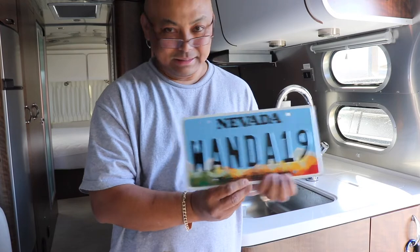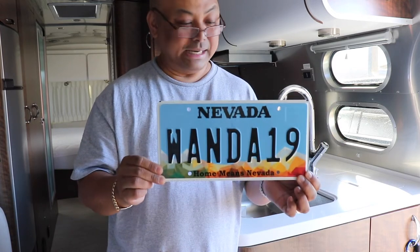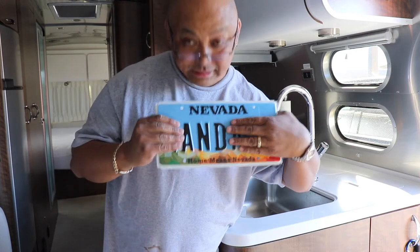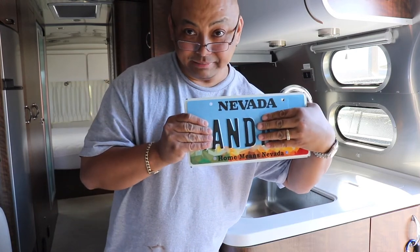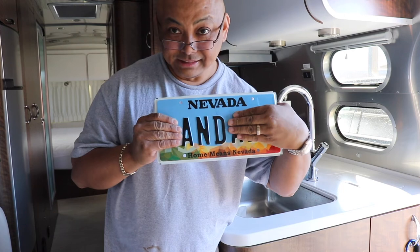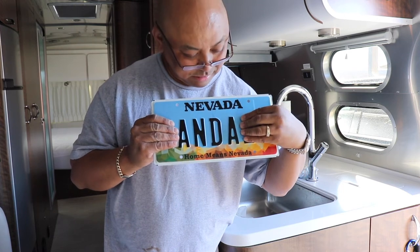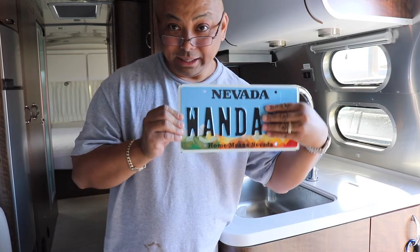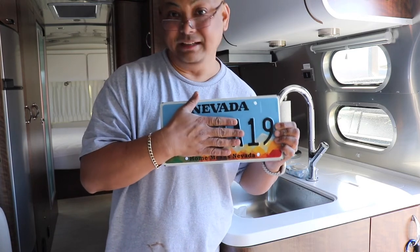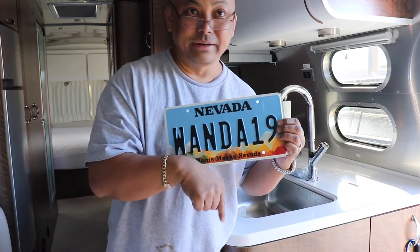Let me explain what Wanda 19 means. If you break it down, this has the word AND in it. So the W is for Walter and Arielle, which is the A part — which is Wanda, Walter and Arielle. The 19 is because it's 2019 — that's the model year of Wanda.